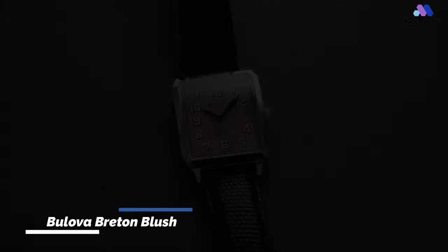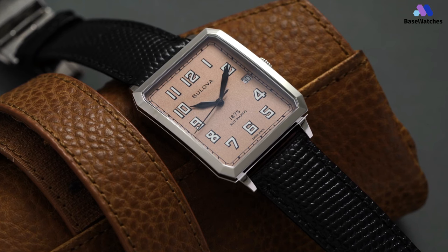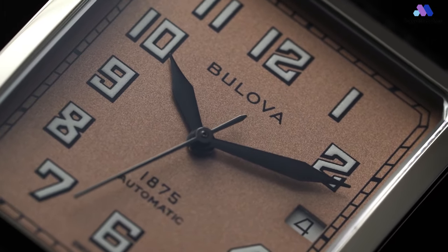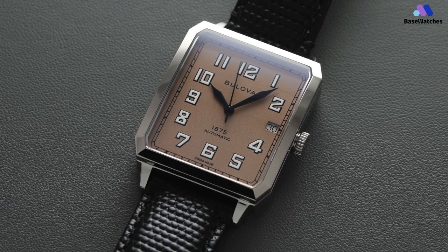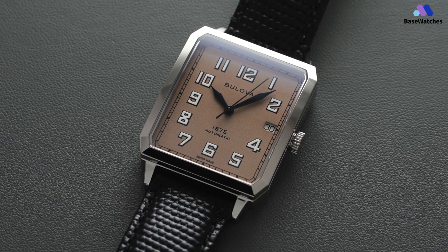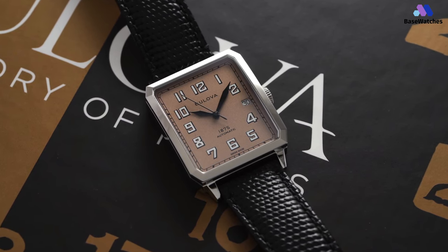The Bulova Breton's blush dial is a testament to the brand's ability to blend classic design with contemporary aesthetics. Known for its commitment to quality craftsmanship and technological advancements, Bulova has become a respected name in the watch industry. The polished steel case is just 32mm wide, which is totally fine for this case shape. More important is the lug-to-lug distance, which is about 46mm. The case is also just 10.5mm thick, which is enough to keep the timepiece masculine looking, and it can still go under a sleeve. Water-resistant to 30 meters.